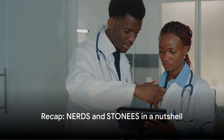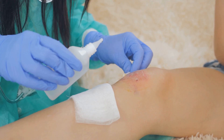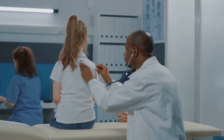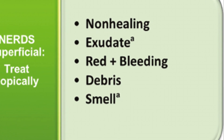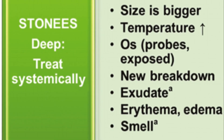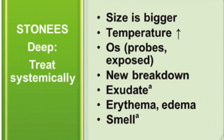So that's NERDS and STONEE's in a nutshell — let's quickly recap. NERDS, an acronym for non-healing, exudate, red and bleeding, debris, and smell, is a tool for identifying local signs of infection. STONEE's, on the other hand, stands for size, temperature, probes to bone, new areas of breakdown, exudate, erythema, edema, and smell, and is used to identify systemic infections.